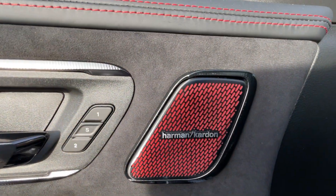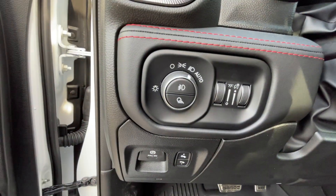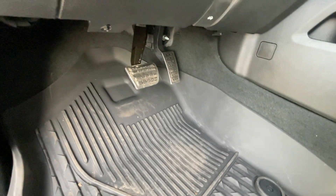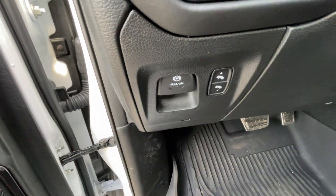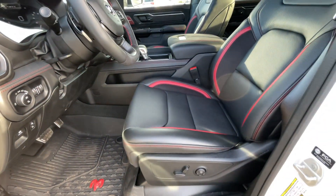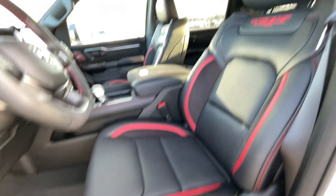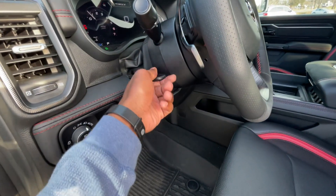Power door locks are there. We get a 19-speaker Harman Kardon sound system, headlamp controls, power adjustable foot pedals, and an electronic parking brake — just pull to engage, press to disengage. There's the 8-way power driver seat with 4-way power lumbar support, and the steering wheel has manual tilt and telescope.